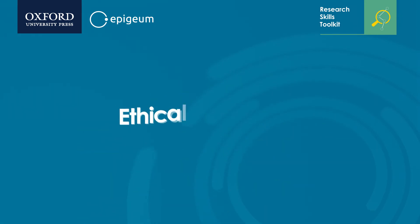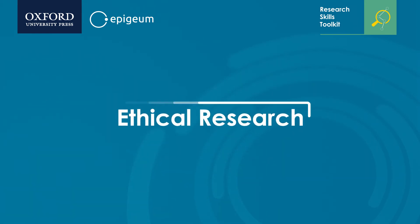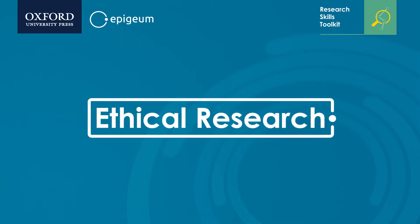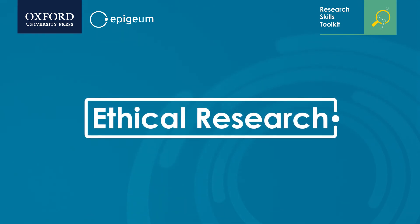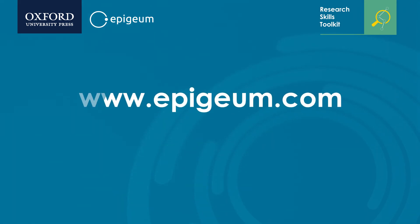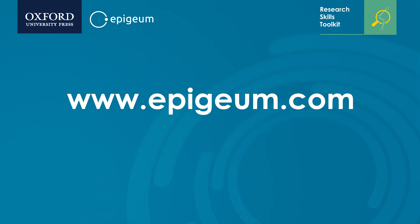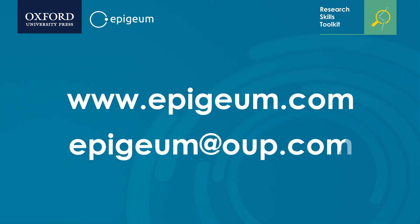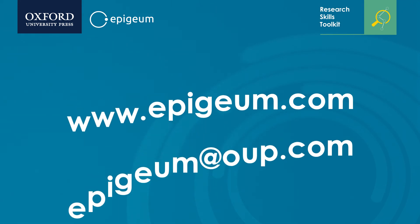Discover how Epigeum's new Ethical Research Programme can support you in building and evidencing an ethical research culture in your institution. To find out more, visit www.epigeum.com, or pre-order your free trial by emailing us at epigeum@op.com.